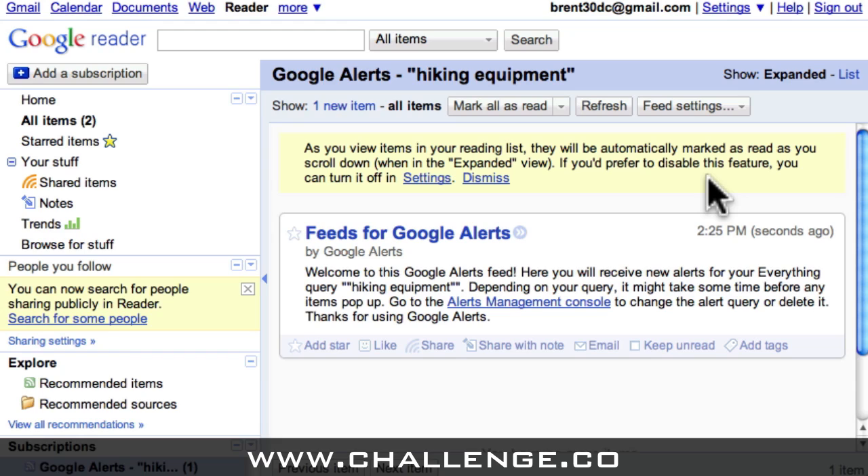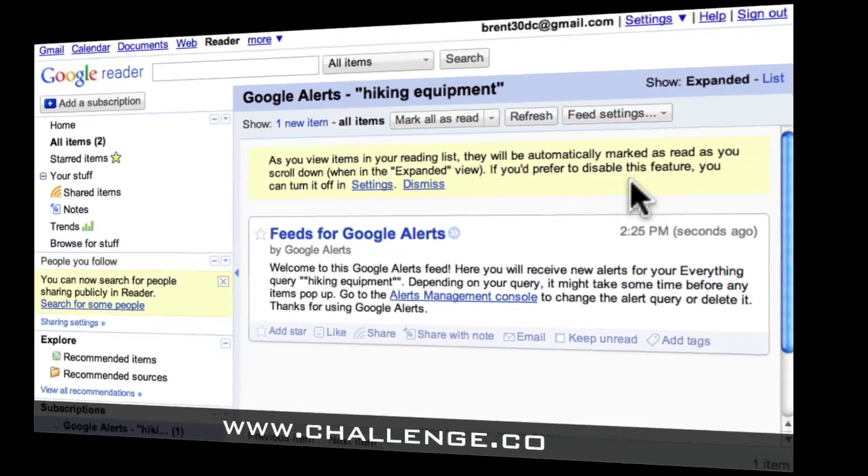Now, whenever Google finds something that relates to our keyword, we'll receive a new item in our Google Reader. We can repeat this process for all of our other keywords too, and that way we don't have to constantly troll through the web looking for new information on those topics. As soon as something is published for that keyword, we'll get an alert. This means we can get all of our new ideas for content delivered to us without even lifting a finger.